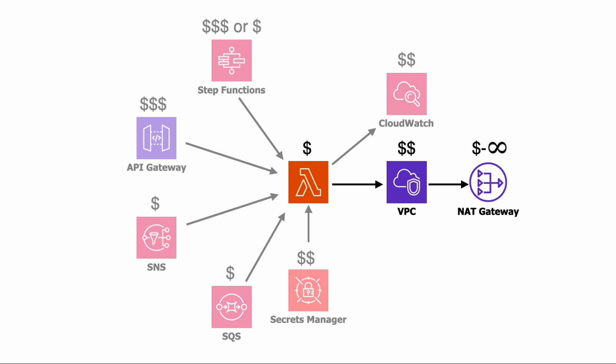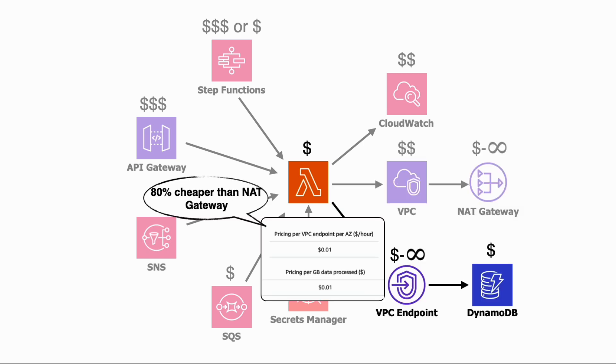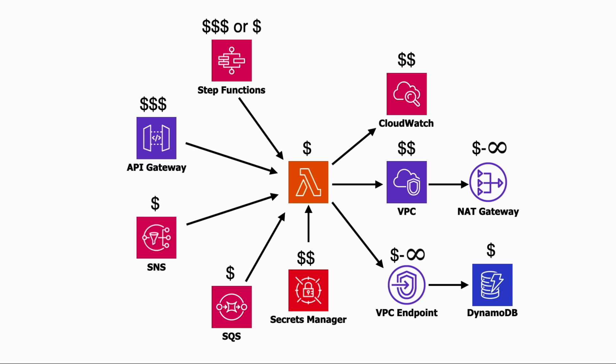I've heard of companies that spent hundreds of thousands of dollars a year on NAT Gateway alone. When used at scale, NAT Gateway can be a bottomless pit and you may be better off switching to NAT instances instead in those cases. VPC endpoints also have an uptime cost as well as data transfer cost. Individually they're much cheaper than NAT Gateway, but you need one VPC endpoint for every AWS service you use, so the cost of VPC endpoints can also stack up quickly. My advice is to not put your Lambda function inside the VPC unless you absolutely have to.